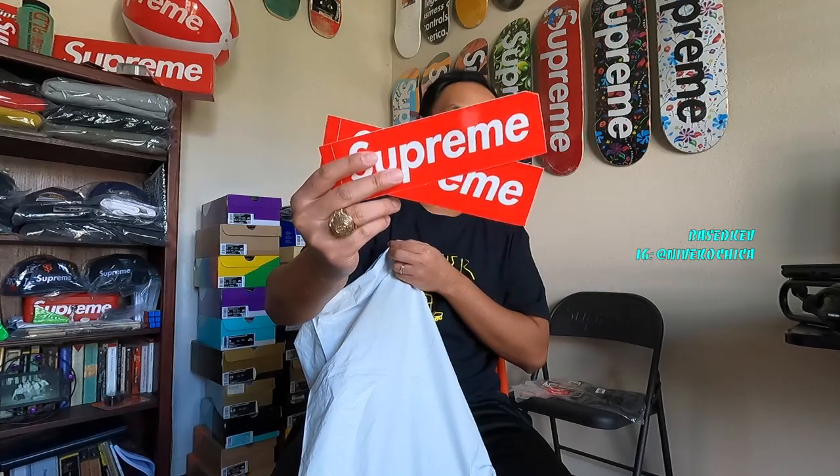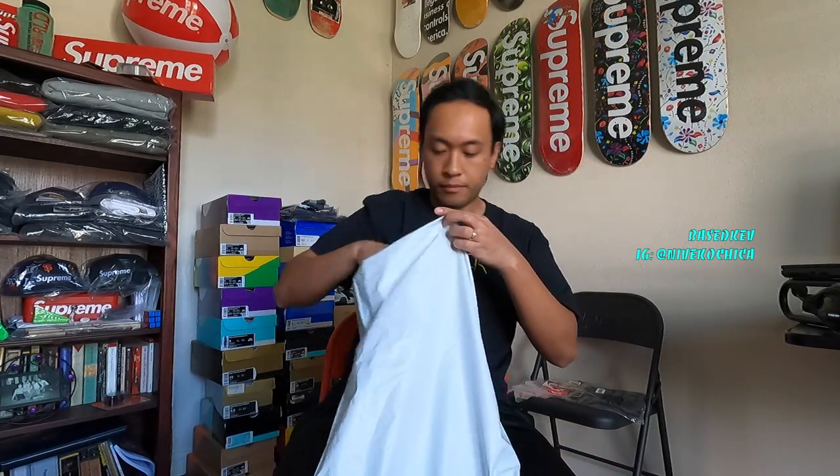Start off with some stickers — two basic stickers. And here it is, the main event. I got the Pucci box logo tee, size large, in the black and blue colorway.